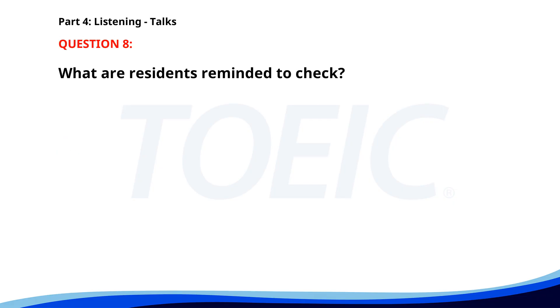Number 8. 'This is a reminder to all residents of the annual fire safety inspection next week. Ensure all fire alarms are functioning and exit routes are clear. Our team will inspect each unit and common areas. Compliance is mandatory for everyone's safety. Contact the management office for any concerns.' What are residents reminded to check? A. Clean common areas beforehand. B. Fire alarm functionality and clear exit routes. C. Schedule the inspection with the management office. The correct answer is B. Fire alarm functionality and clear exit routes.